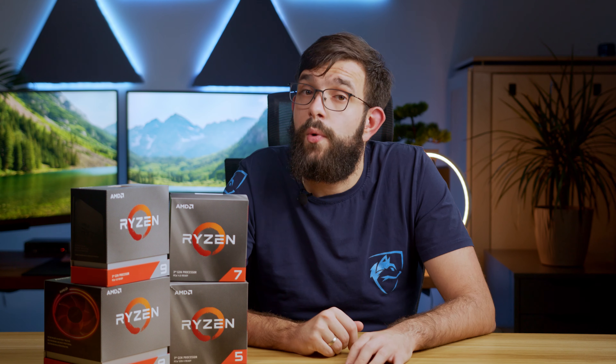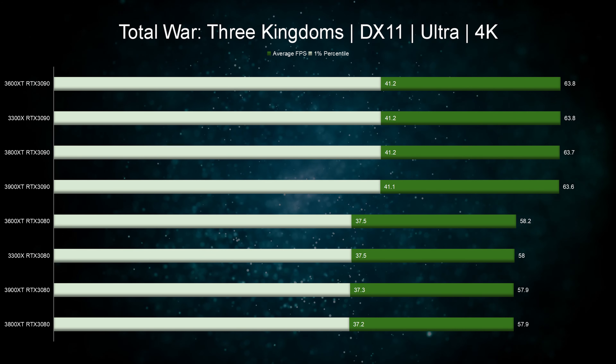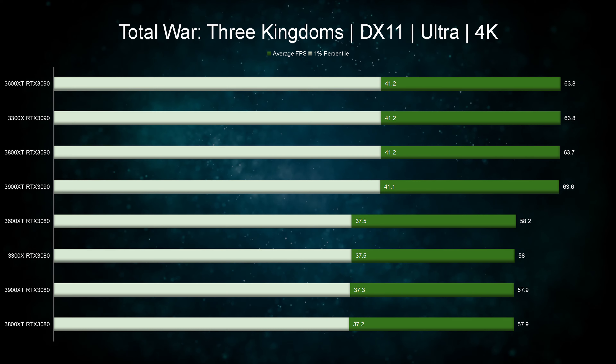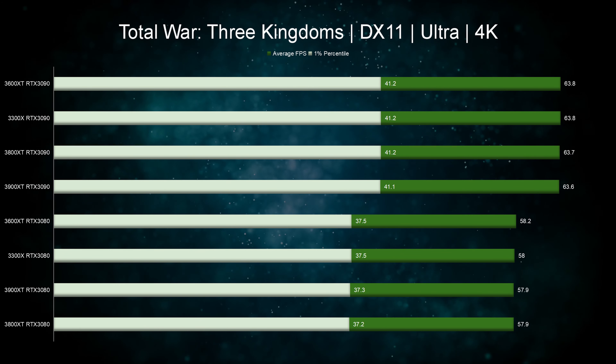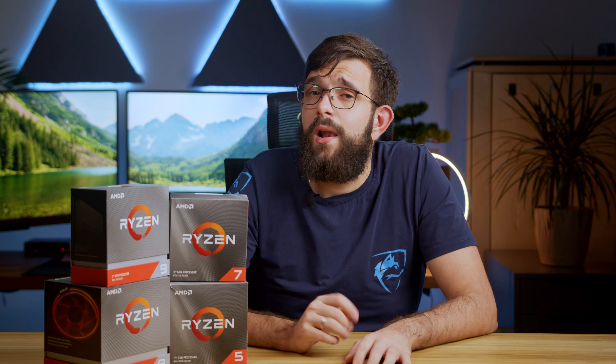When we move to 4K, all the CPUs even out completely and it is now 100% based on GPU performance — the CPU here does not really matter. Unfortunately, with all these combinations that one percentile performance is just too low to play this game comfortably. It's still a good test though.